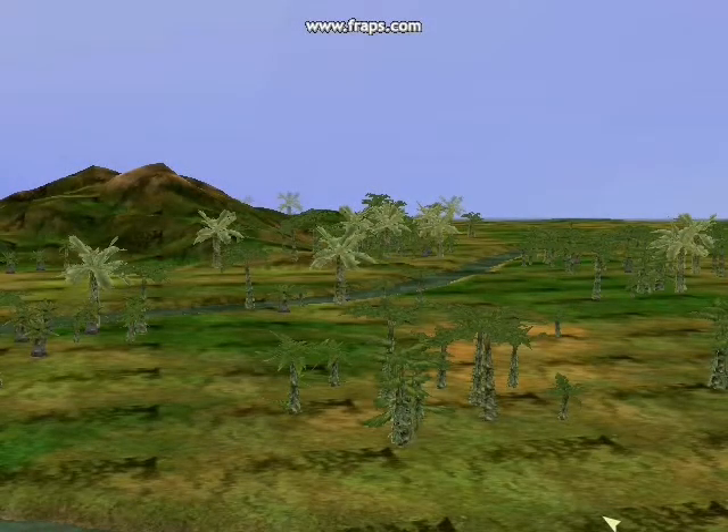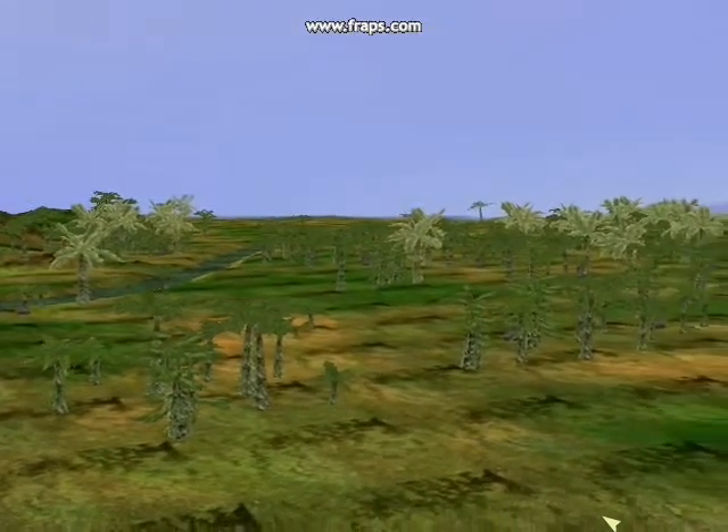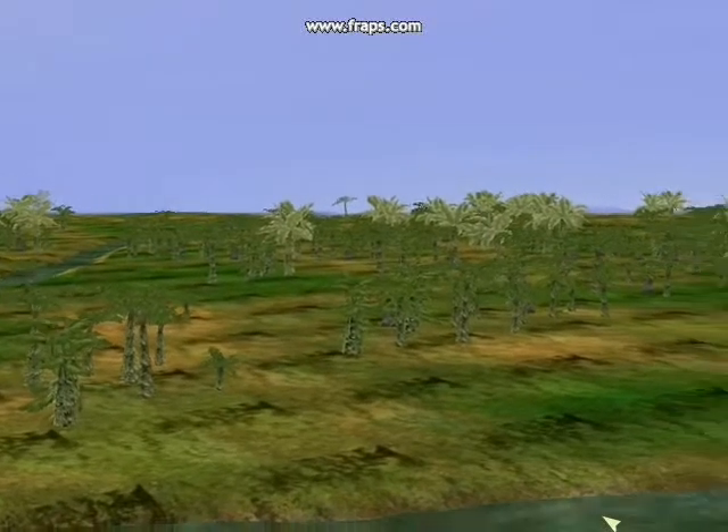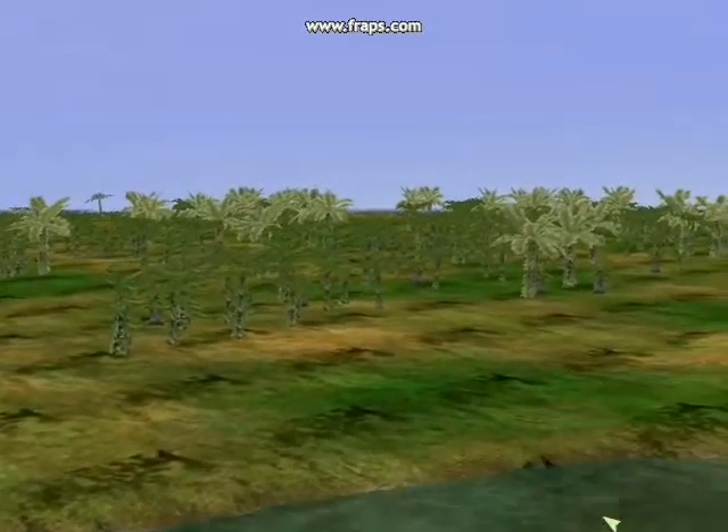Elsewhere, that future is already arriving. This is prehistoric Africa, in a region of what will be known today as Tendaguru, around the same time.